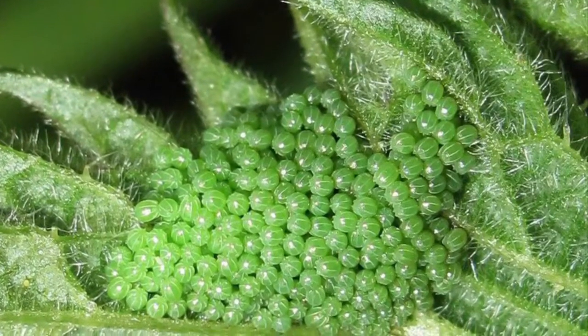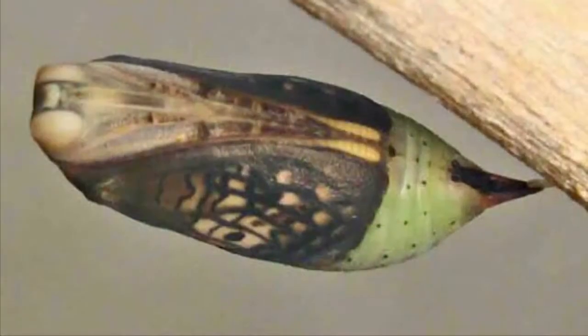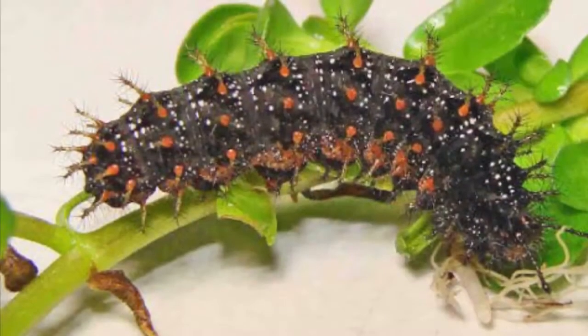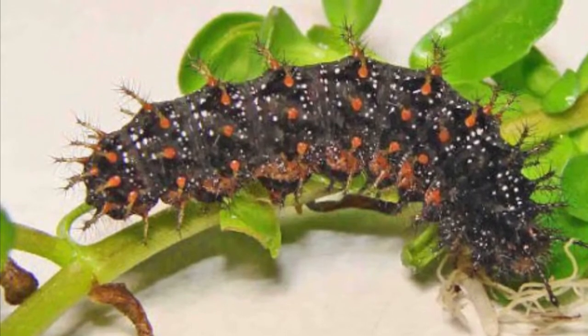The adult butterfly lays eggs on the underside of leaves, and within an approximate 40-day period a complete metamorphosis occurs from egg to larvae to pupa and finally the adult. The adult butterfly lives for approximately 14 days, and then their cycle repeats.